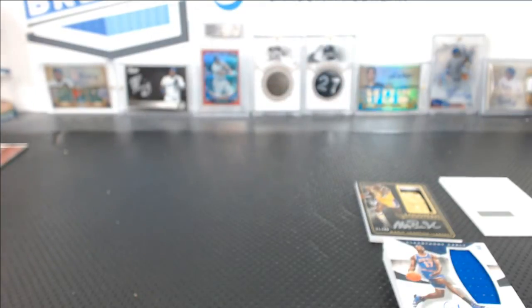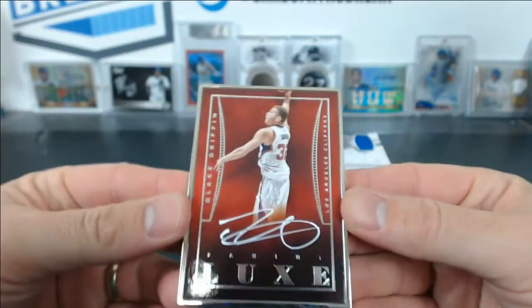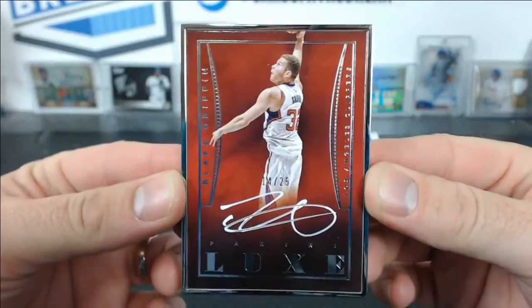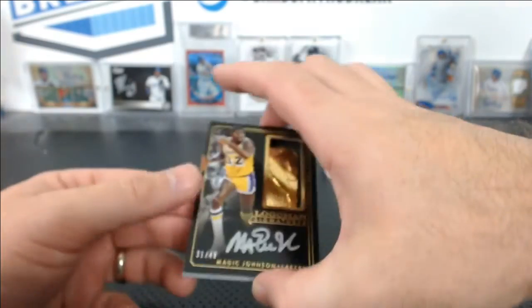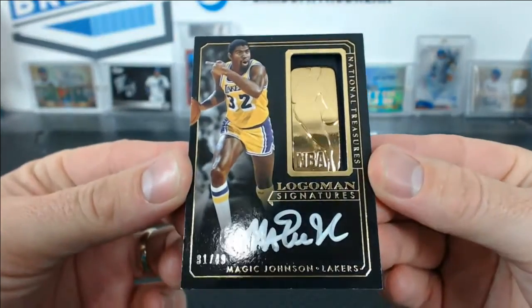Alright, I want to do a quick hit recap from this basketball mixer, just to show how amazing it was for the price. Look at this — from Lux, a Blake Griffin framed auto numbered to 25. These are actually great. And believe it or not, we had a Magic Johnson fake logoman numbered to 49 from NT that I got all excited about.